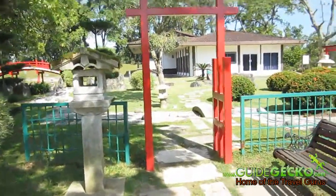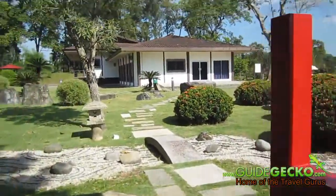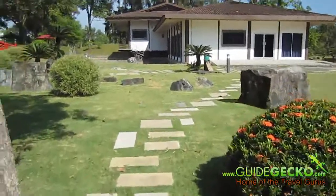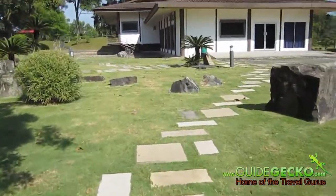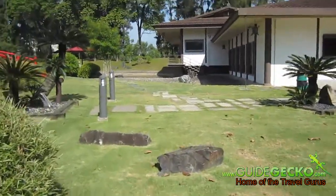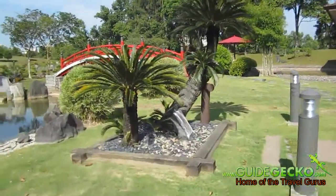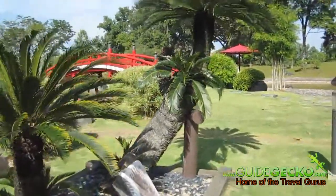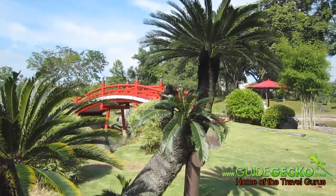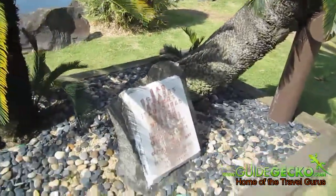If you are here to check out Chinese Garden, you might as well drop by. And don't forget to come through here to this tree that was planted by the Crown Prince of Japan when he was here for a visit. You can see it coming up right in front of us. It has been here since 1970.